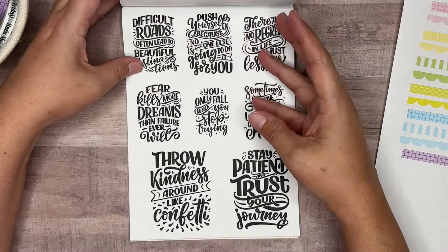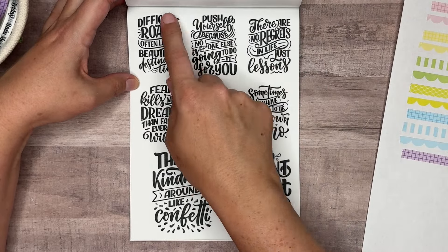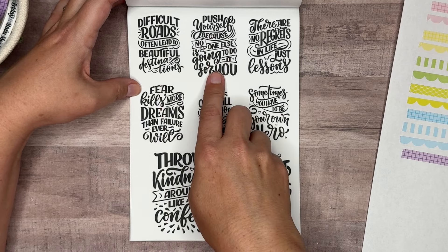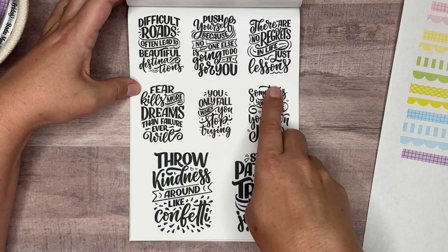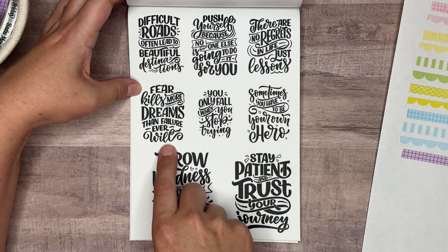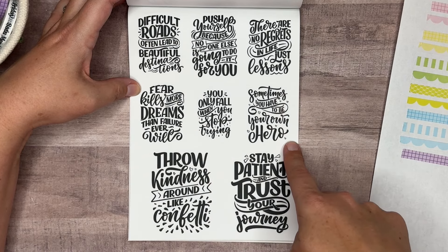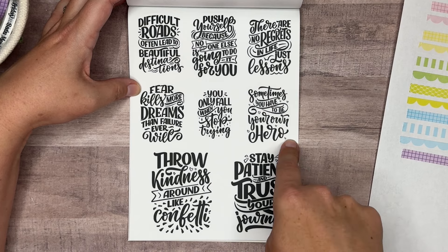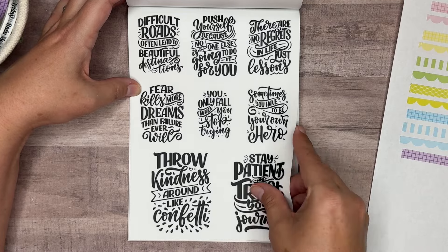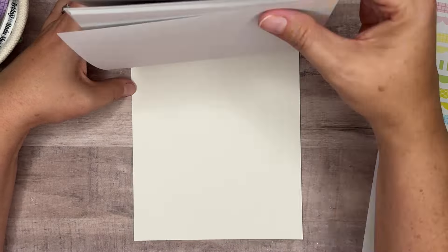There's a whole variety of quotes — birthdays and all different things. This page has: difficult roads often lead to beautiful destinations, push yourself because no one else is going to do it for you, there are no regrets in life just lessons, fear kills more dreams than failure ever will, you only fall when you stop trying, sometimes you have to be your own hero, throw kindness around like confetti, stay patient and trust your journey. Two pages of those, and that is Black Boxes and Quotes from Plentything.